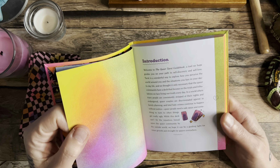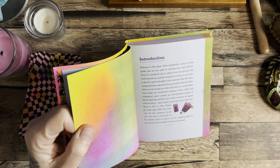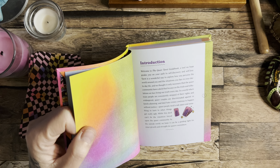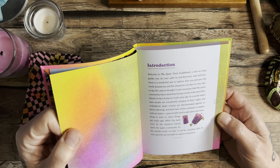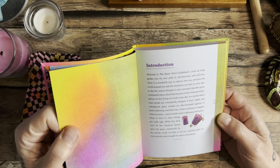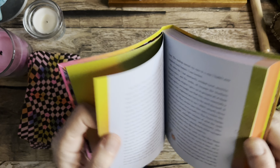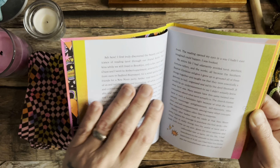Our heterosexual counterparts don't have to fight the injustices that we do every day. Ever since we come out, we kind of have to face and fight our way throughout our life. The guidebook says: 'In a world where trans people are consistently stripped of their rights, queer couples are discriminated against in family planning, and fatal hate crimes continue without justice, queer people need a safe space. While this deck can't fix those injustices, we hope it can be a guiding light for inner growth and strength for queers everywhere.'